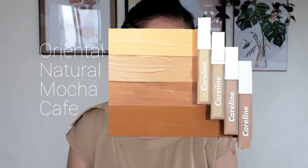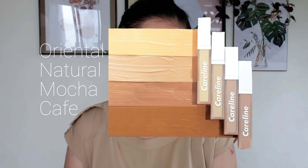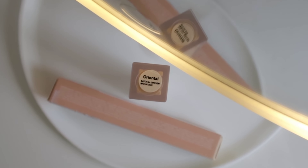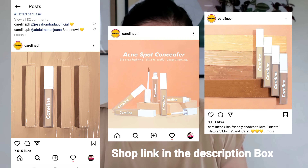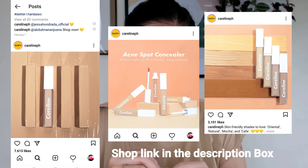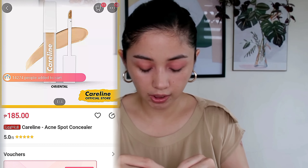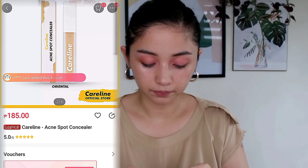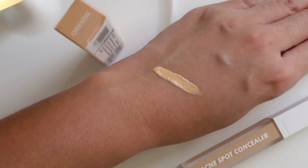They release four shades of this Acne Spot Concealer: Oriental, Natural, Mocha, and Cafe. Ang pinili ko is Oriental because si Natural parang medyo dark siya sa akin. I got this from Gaisano Mall dito lang sa Cagayan de Oro, but you can also purchase this online sa kanilang official online shops. Na-swatch ko siya kanina and medyo yellow siya tignan sa skin ko.